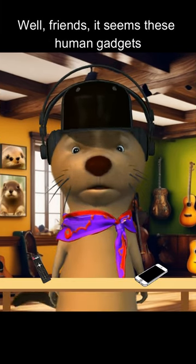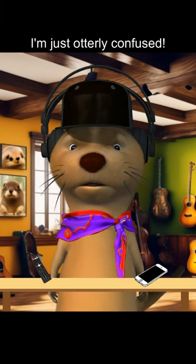Friends, it seems these human gadgets are full of mysteries and magic. Or maybe I'm just otterly confused.